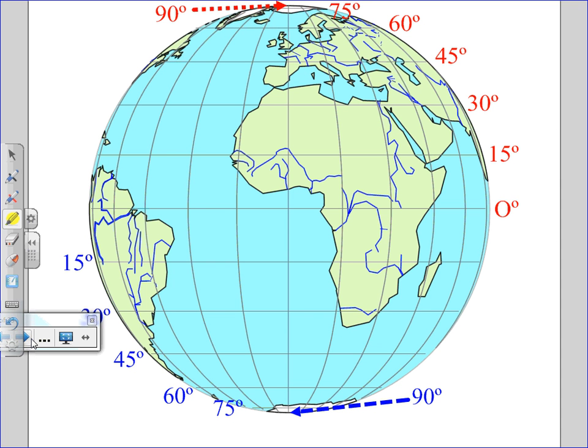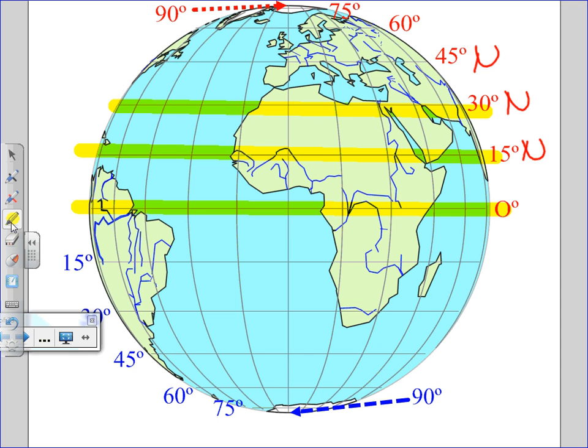How are we going to label the red numbers? What letter is missing after the red numbers on this globe? If lines of latitude run horizontally and tell you north-south, what letters are missing next to the red degrees? North. That's right — 15 degrees north, 30 degrees north, 45, 60, 75, and 90 degrees north. What's missing from the blue? South — 15 degrees south, south, south, south, south.